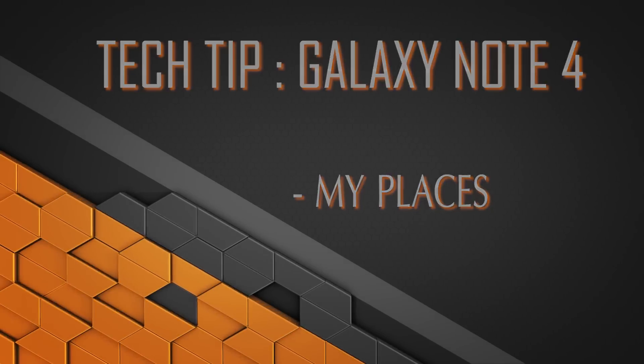Welcome back to another episode of Talking Tech with a Tech Guy. As you can see, we're still with the Note 4. The more I play with it, the more things I discover. Something called My Places really caught my attention — it's actually a widget that you can install onto your desktop, onto your phone.